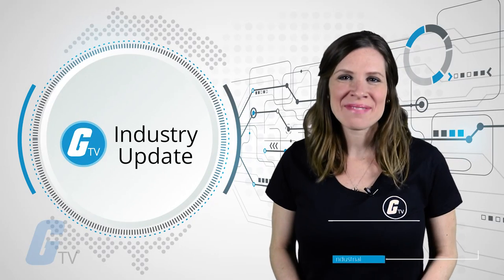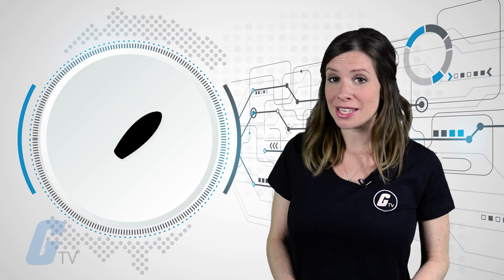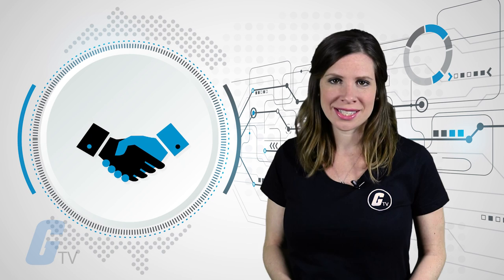Hi, I'm Katie and this is your Galco Industry News Update. This week we'll be talking about a power plant that captures CO2 from the air, SpaceX successfully reusing rocket capsules, and Eaton and Powin teaming up on an exciting new project.